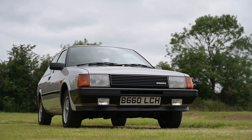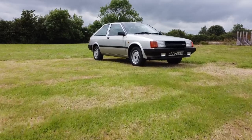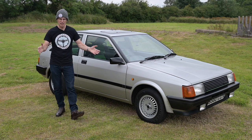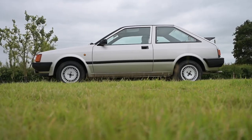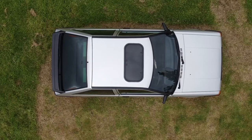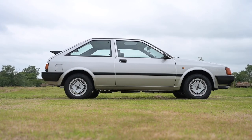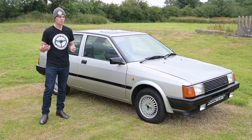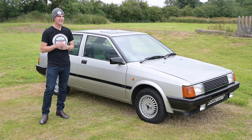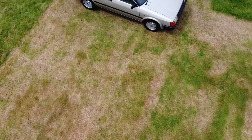Many people, even Alfisti who know the range pretty well, may be unaware that the Arna and the Cherry were built side by side in the Alfa Romeo factory — a factory specifically built for this purpose. In 1980, Alfa Romeo desperately needed a new small car to replace the Sud, which was already a decade old. With no money in the bank they looked for a partner and found Nissan. There was a promise of an eight-car deal which would have spawned some quite interesting crossovers in the future.